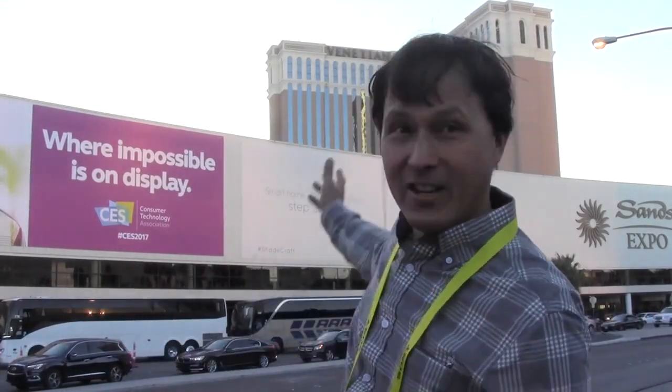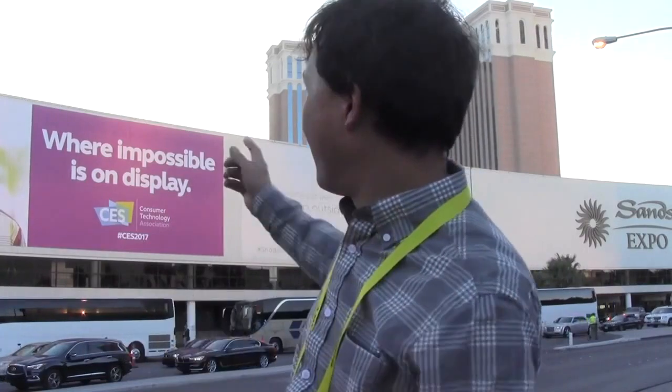This is John Kohler with growingyourgreens.com. Today we have another exciting episode all the way here in Las Vegas, Nevada. You can see the super huge Venetian Hotel behind me. I'm here to give you a gardening episode at the Consumer Electronics Show, where they sell gadgets and gizmos — the latest electric cars, VR virtual reality stuff. It's insane how many people are here.